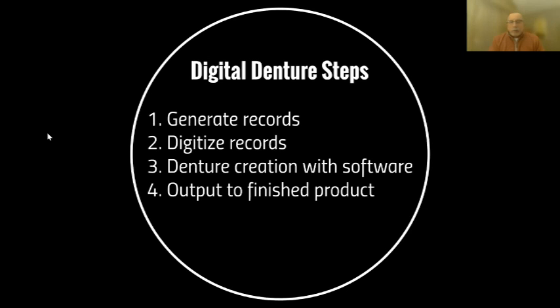To make a denture digitally, we've got to generate records just like with analog dentures, but we digitize those records. We quit worrying about wax and stone and start looking at files. Once we digitize the upper and lower arch and the bite registration, we have everything in the computer as it is in the mouth. Then we use software to create the dentures and send it to an output device.